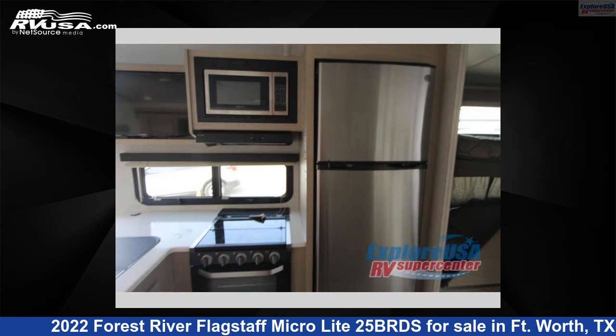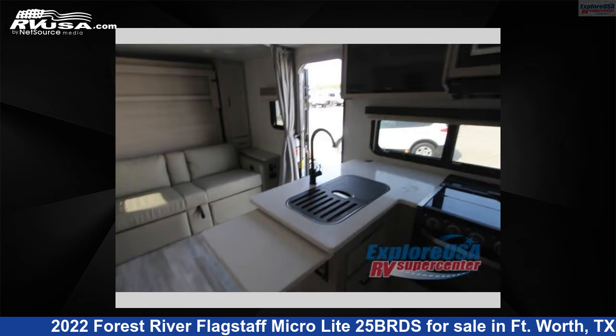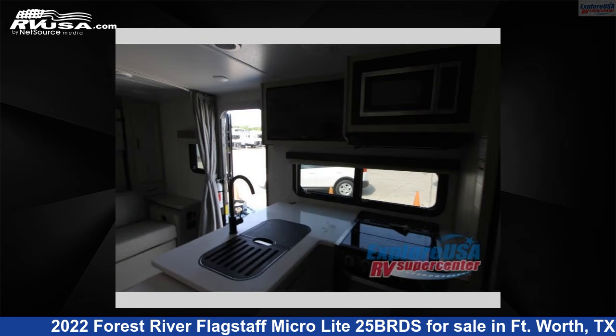For more information and pricing on this unit, and to see all units available for sale by Explore USA RV Supercenter Fort Worth, TX, visit RVUSA.com.